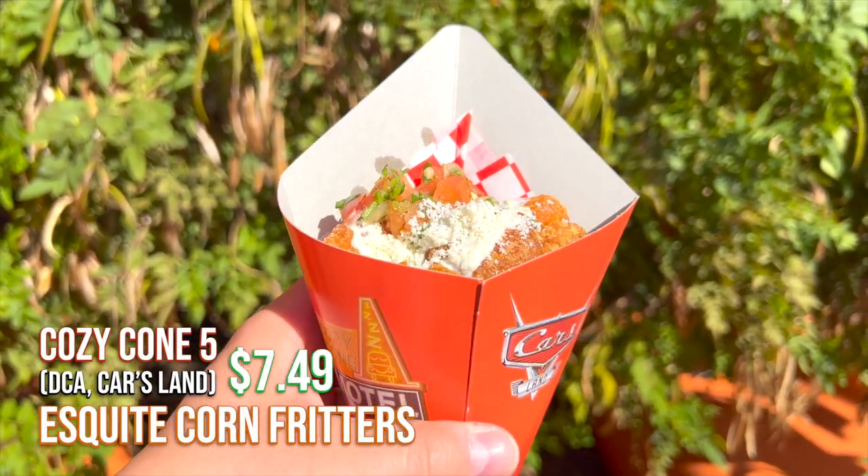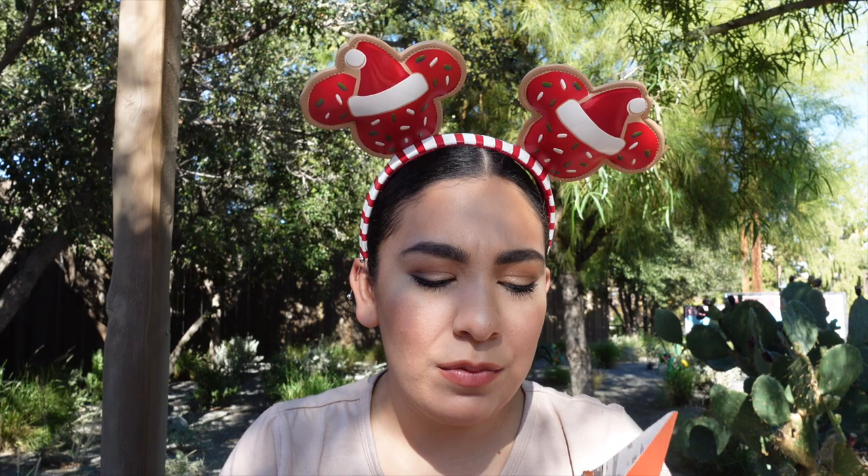From the popcorn stand, we have the Esquitas corn fritter. They're very chewy and you get the sweetness from the corn — these would have been better hot, but I would definitely give this another try. It's actually really good: I love the pico de gallo and the queso they put on top. It would be even better with a little bit of lime on top. I'd recommend this to all of you guys to try — it's here just for the holidays so make sure you add this one to your list.